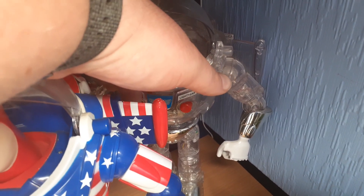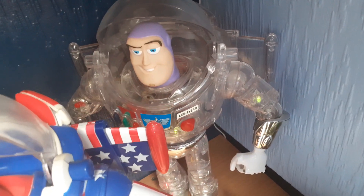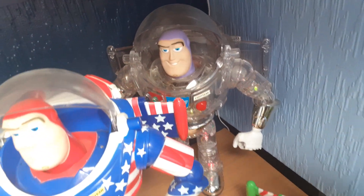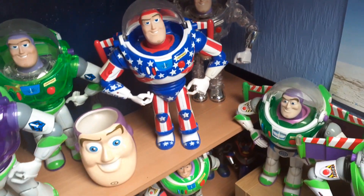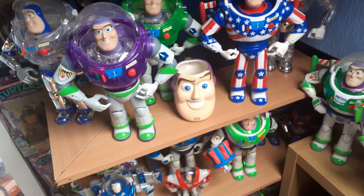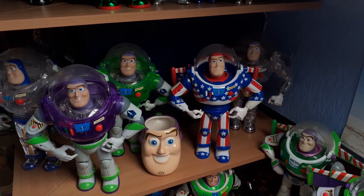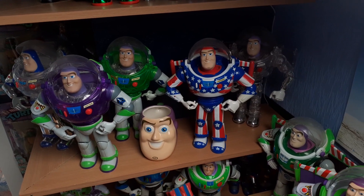I got this one off eBay and then this is the one I really wanted — the flashing Buzz Lightyear. He's really cool, super happy to have him and the rest of them in the collection. I think that's the full set of the interstellar ones, though there could be others — I'm not 100% sure.